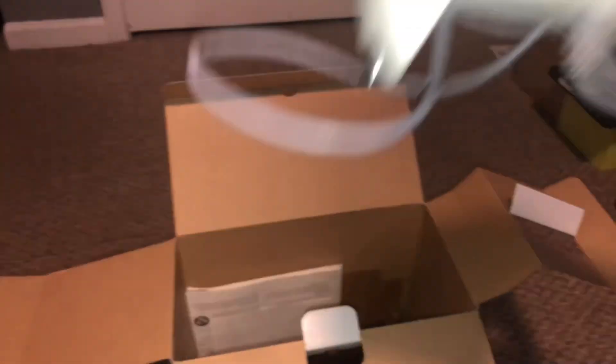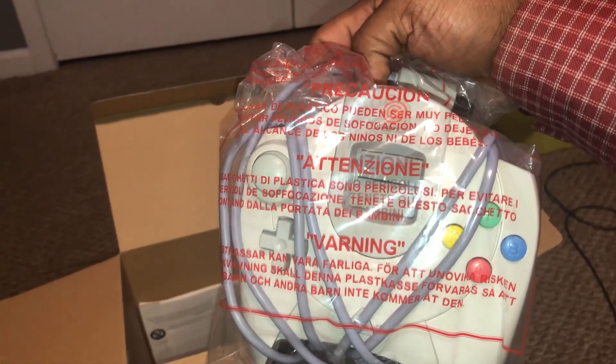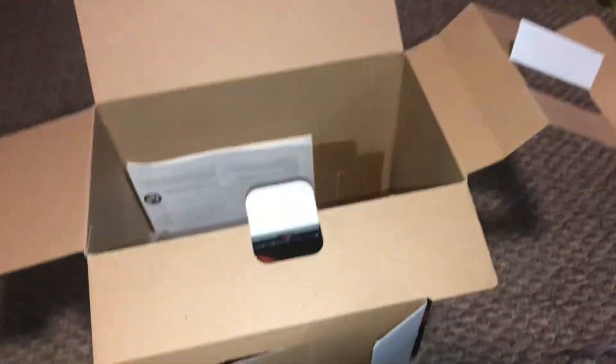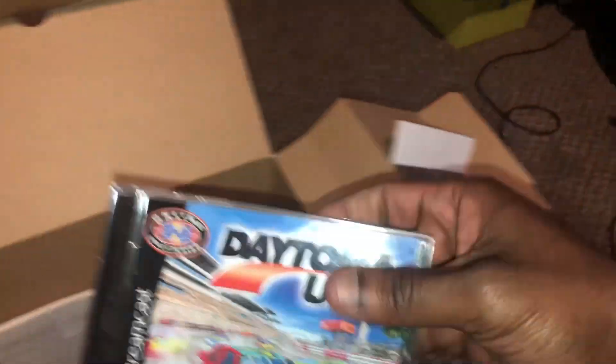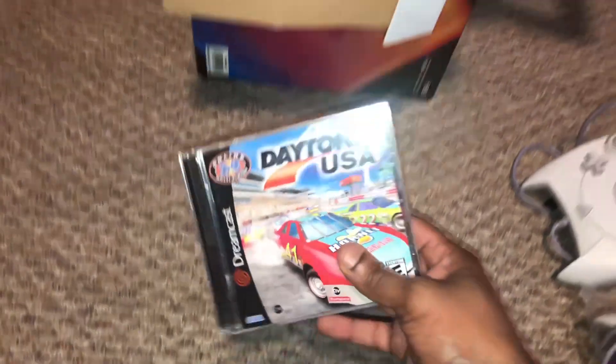All right, here's the controller. Well, there are two controllers in here. Here's the second controller. That's a plus because I normally think it comes with one controller at launch. Oh, there's a game in here — Daytona USA! Always wanted to play that.